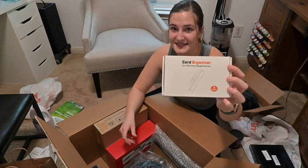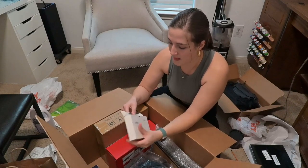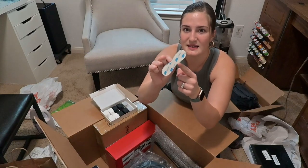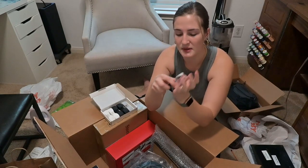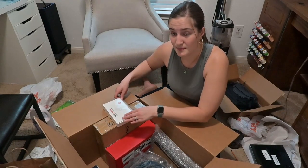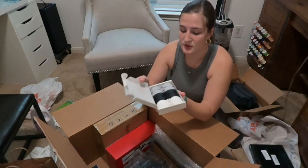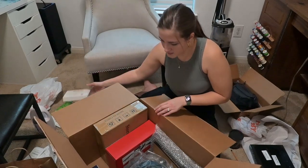I got cord organizers. These are nice quality — they have a 3M strip on the back so you stick it to your appliance, wind up the cord, and put it in. I'm mostly going to use these for my air fryer, blender, and toaster. They come in a variety of colors — white, black, and gray. My KitchenAid needs one too.